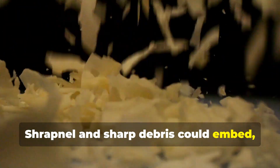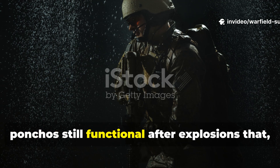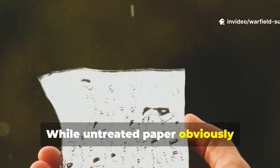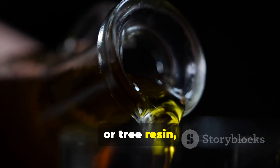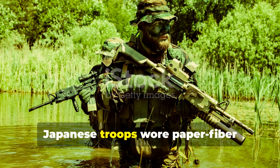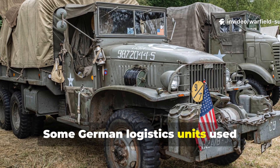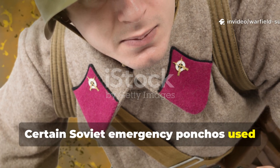The fibres didn't give way at once. Shrapnel and sharp debris could embed, but not always penetrate. Reports from Pacific and Eastern Front soldiers recall makeshift paper cloth ponchos still functional after explosions that shredded nearby fabric. The waterproofing was key. While untreated paper obviously disintegrates with moisture, these wartime variants were soaked in tung oil, boiled linseed oil, or tree resin, then heat-cured to lock in durability. This made them not just water-resistant, but sometimes nearly water-sealed. Japanese troops wore paper fibre raincoats that could endure months of jungle exposure. Some German logistics units used paper fibre tarps to protect mechanical parts from freezing rain. Certain Soviet emergency ponchos used similar fibre layering.